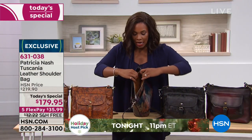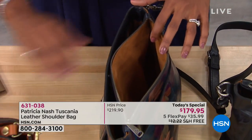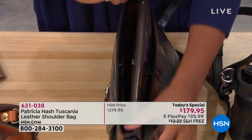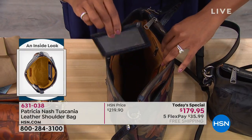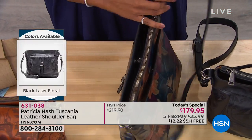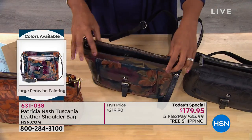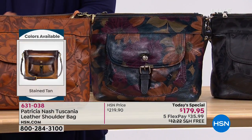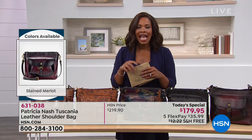You have a zipper pocket — maybe this is where you keep your wallet and your cash, things you want to make sure stay nice and secure. Full zip with a nice big zipper pull so you're not breaking your fingernails. There's an open space where you're going to put the majority of what you've got. You even have a little slide-out mirror, so you always know where your mirror is when you need it. You have adjustable straps — all leather — beautiful quality from Patricia Nash.